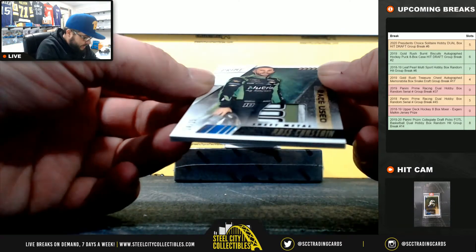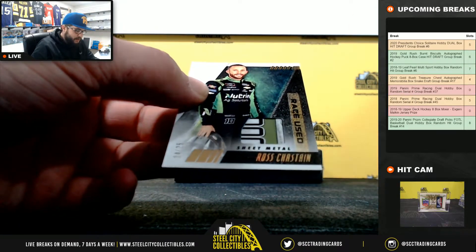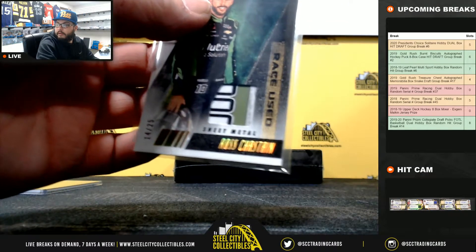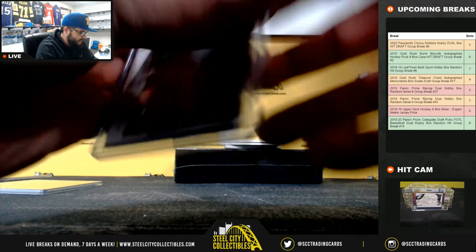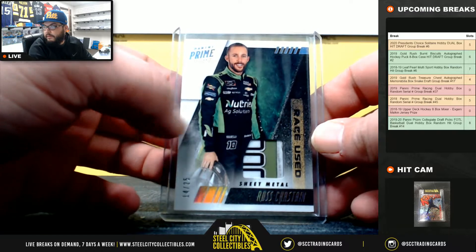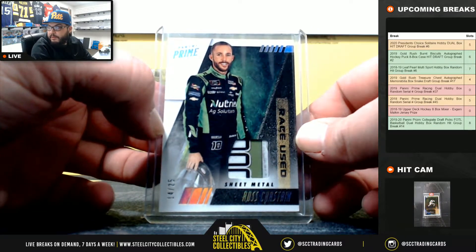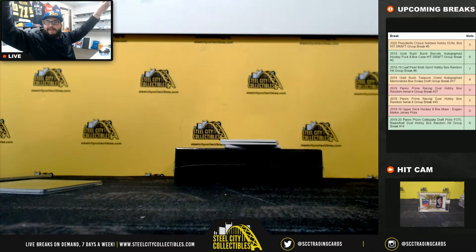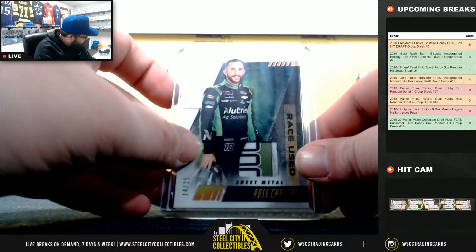Race Used Sheet Metal, 14 of 25, Ross Chastain. Okay, 14 is going to go to Jolie.